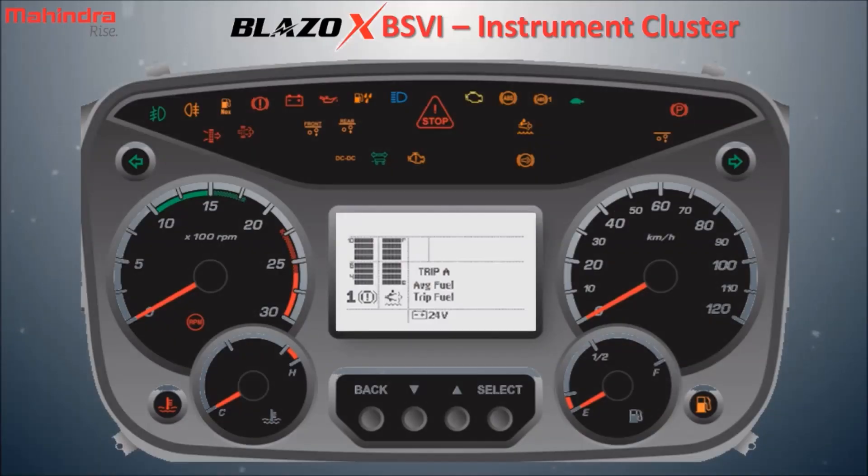Now let us see the location of these important signals in the instrument cluster. High engine temperature lamp, low oil pressure lamp, low air pressure lamp, vehicle battery not charging lamp, air filter choke indicator, parking brake lamp, check engine lamp, malfunction indication lamp, low AdBlue indicator, water in fuel lamp, NOx malfunction lamp, DPF regeneration lamp.